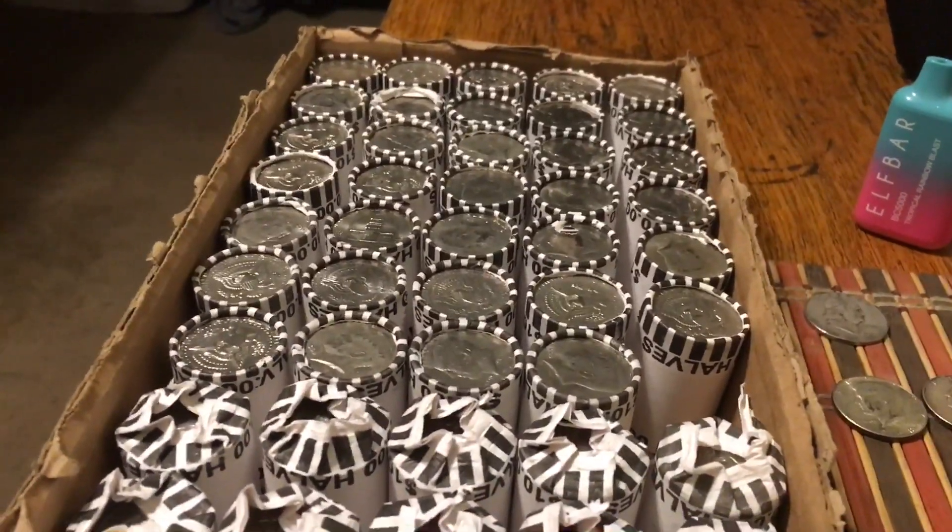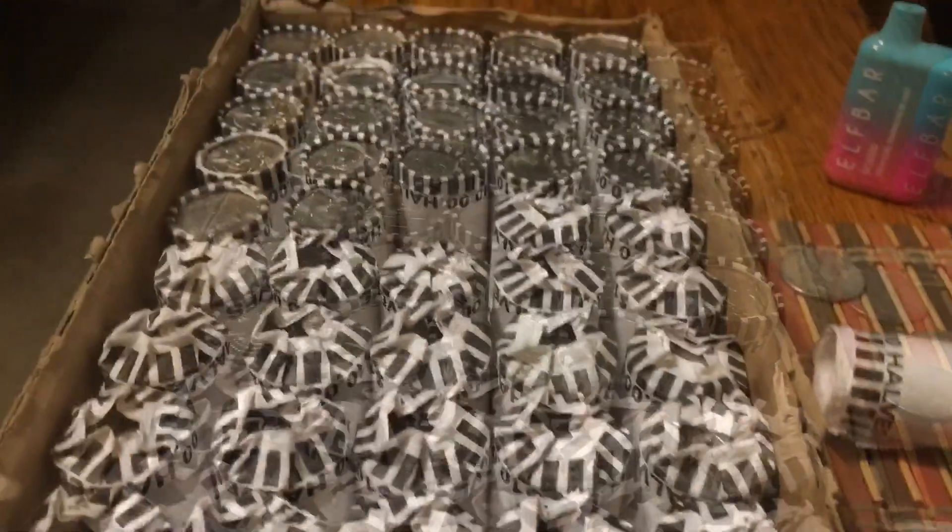The final box has given up a third 40 percenter right around the middle of the box. Haven't seen the year yet but it is a 40 percenter. Let's see — another 1966! All right, a pair of 66s and the ender was a 68. That's four silvers for the hunt!